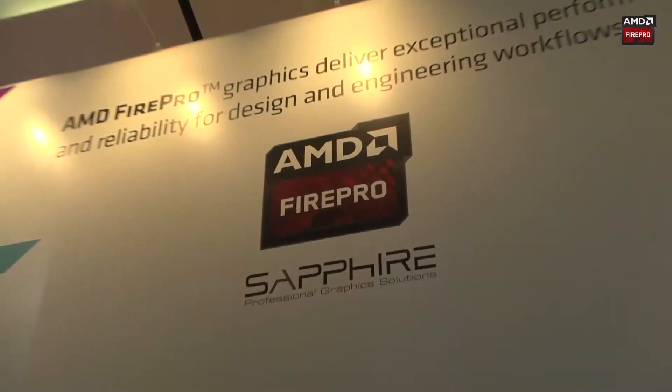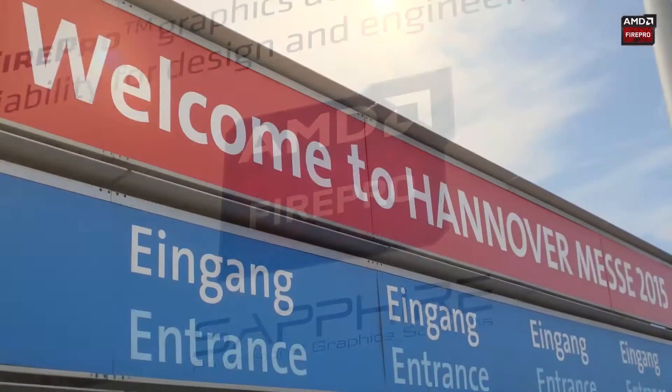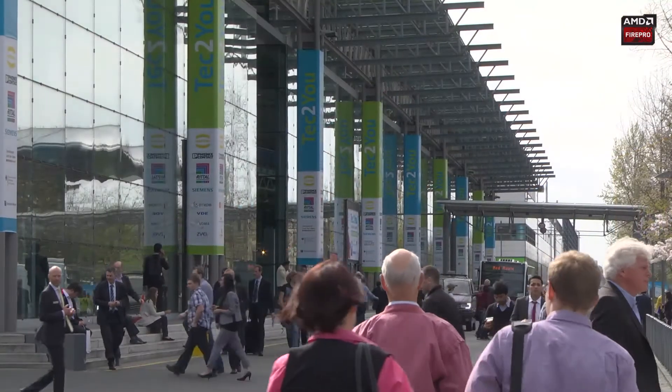Hello, I'm Bill Donnelly from Sapphire Technology. Sapphire is the exclusive global distribution partner for AMD Fire Pro Graphics, and we're here at the Hanover Messe for the largest industrial fair in the world with AMD.